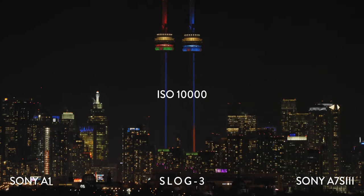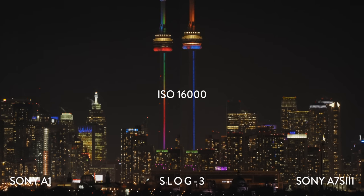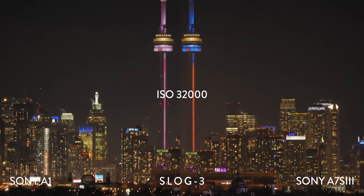Before we get too far in these city skyline comparisons, we started all the tests at ISO 2000, but it was too dark to really see any noise or anything until about ISO 6400. At that point, you start to see it in the light areas on the CN Tower, and it's much more grainy in the A7S III.